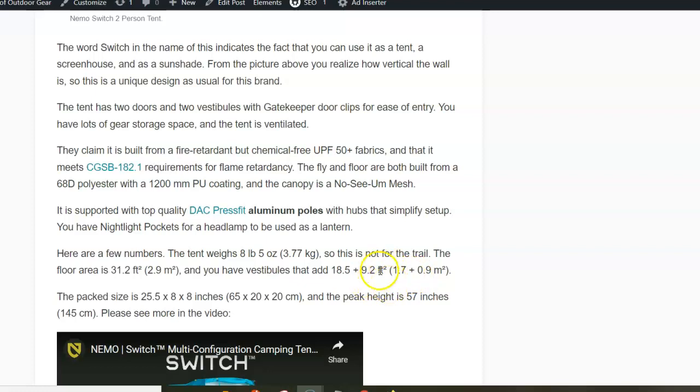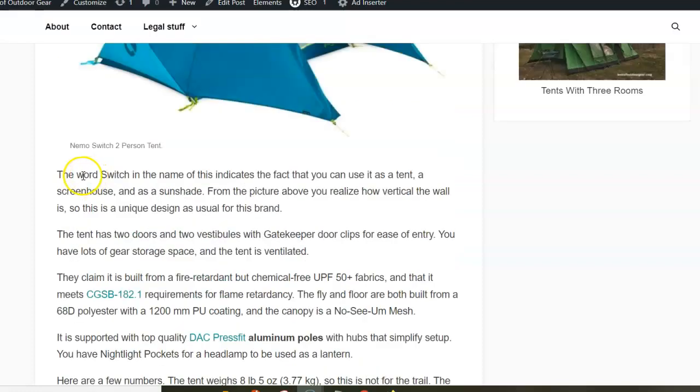You have one vestibule as an access point and the other is best suited for storage. The tent weighs 3.77 kilograms, so you realize it's not something to carry on the trail, but in principle you can transport it in a backpack. The aluminum poles are from DAC, so you have the best possible quality, and the water rating is all properly done so you can be sure you are fully protected in this tent.